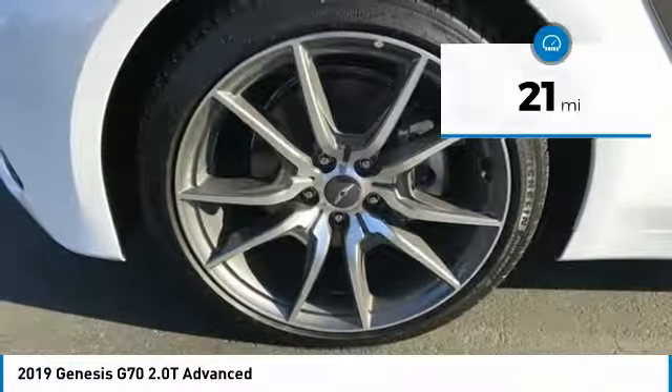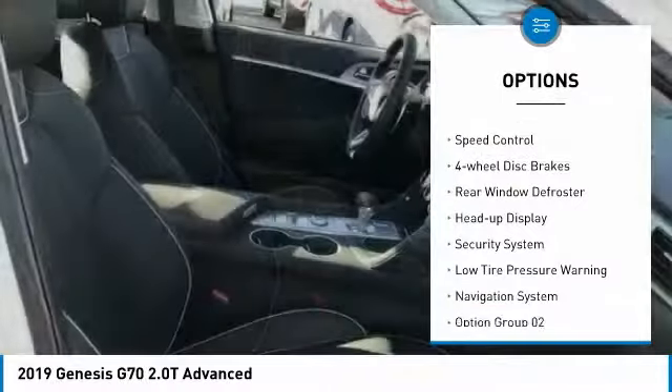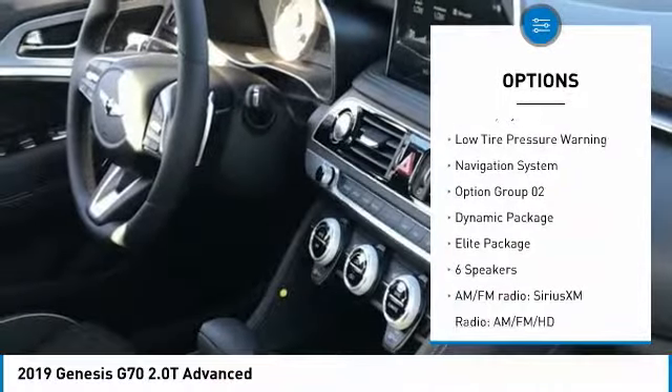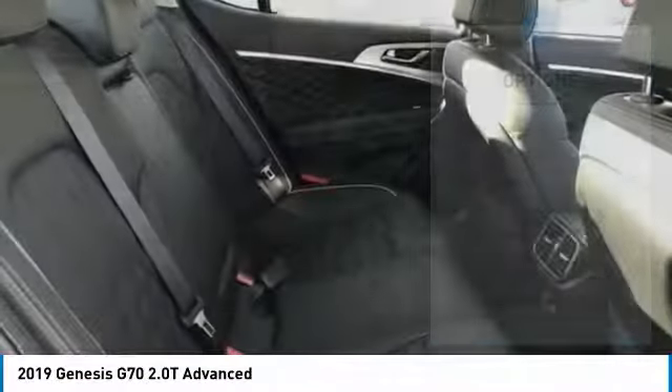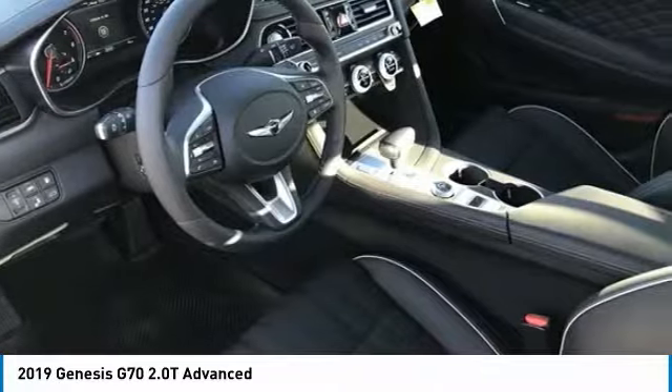Here are some of this vehicle's great options: electronic stability control, brake assist, traction control, remote keyless entry, speed control, four-wheel disc brakes, rear window defroster, heads-up display, security system, and low tire pressure warning.